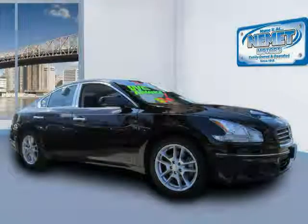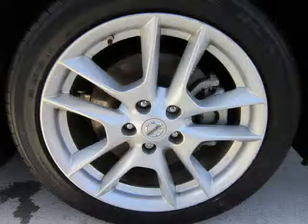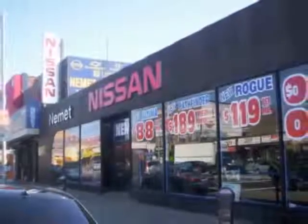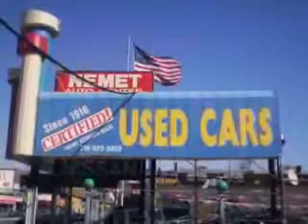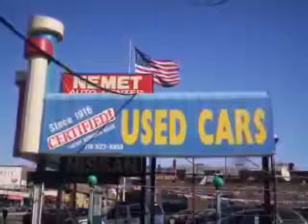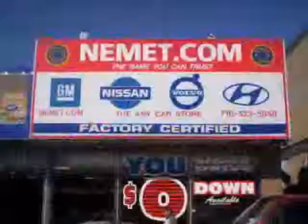Driven with care for 21,024 miles, makes this Maxima an easy choice for you. Nemet Auto Group is family owned and operated since 1916 — that's right, family owned and operated for over 90 years. We have the best pre-owned inventory, greatest selection, and the best prices.